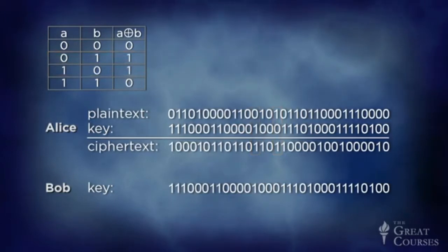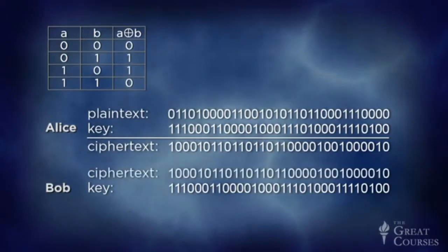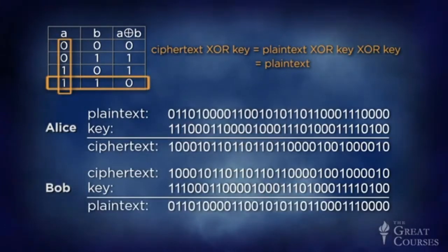Since the key could be anything, any particular ciphertext string that Eve might intercept is consistent with every possible plaintext message of the same length. At his end, Bob receives the ciphertext, and to recover the plaintext, he just applies the XOR operation again using the key string that he also has. That gives him ciphertext XOR key, which is plaintext XOR key XOR key — and since anything XOR itself is 0, that just yields the plaintext again. After they use the key string, Alice and Bob destroy it and use a new one next time. That's the binary version of the one-time pad.